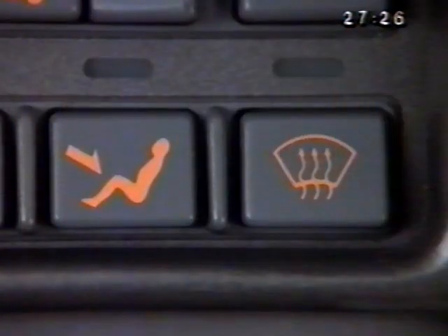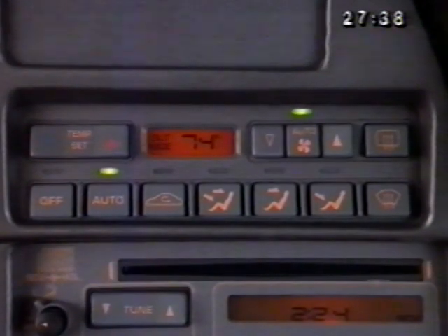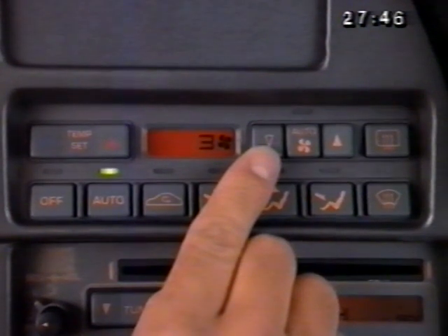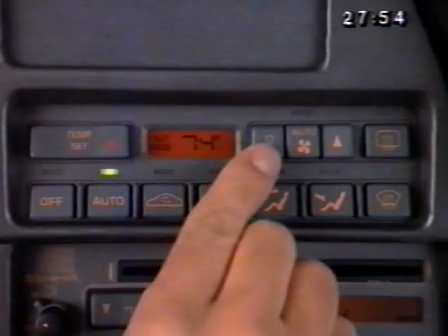Pressing the heat and defrost buttons at the same time splits the airflow between the heater and defrost to remove moisture from the inside of the windshield. The speed of the system's blower is usually controlled automatically, with the light above the middle button indicating the fan is in the automatic mode. When auto is pressed or a fan speed is selected, the display will show the fan speed and then return to the outside temperature display.